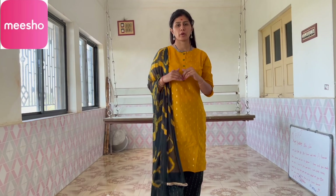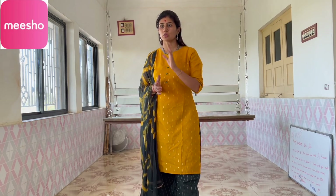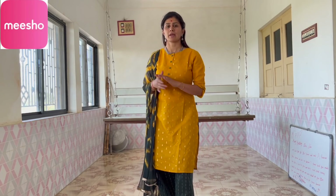Today we have a new Meesho haul with all the items mixed. Most of the people don't know about the Meesho app, so let me give you some quick information. Meesho app is in India and it's my favorite app because it has very good quality products at the lowest price.